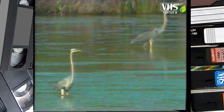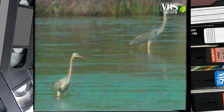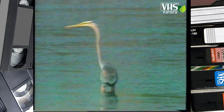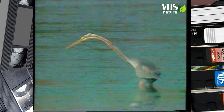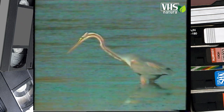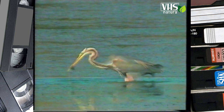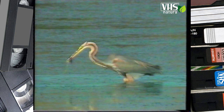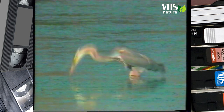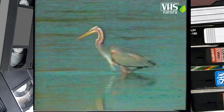I suoi spostamenti sono così lenti che a prima vista sembra immobile. Ama le zone umide dei canneti dove nidifica al suolo. Il suo becco proteso in avanti ha trafitto nell'acqua un malcapitato pesce. Con questa tecnica pesca lasche e tinche, ma cattura anche molte rane, rettili e larve di insetti.